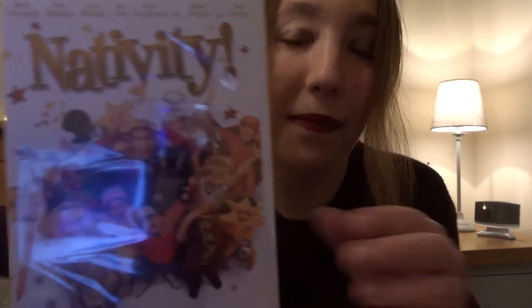And Nativity — a classic. I didn't get the chance to show this last year when I did my top ten festive films. But this is so funny. It's got Martin Freeman in it, who I love. It's very nostalgic as well — it just takes you back to school and doing those productions. Love it, very funny, a classic.